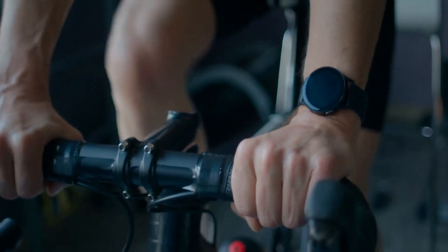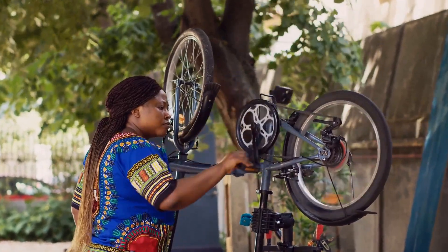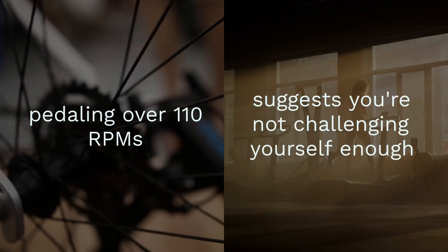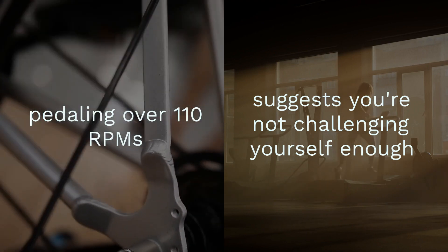If you're struggling to keep up with 60 RPMs, you might be overdoing it, risking knee injury. Conversely, pedaling over 110 RPMs suggests you're not challenging yourself enough and may need to up the resistance for a safe and effective workout.